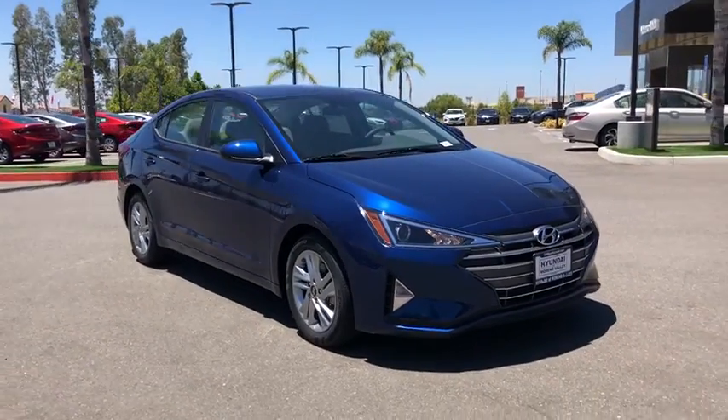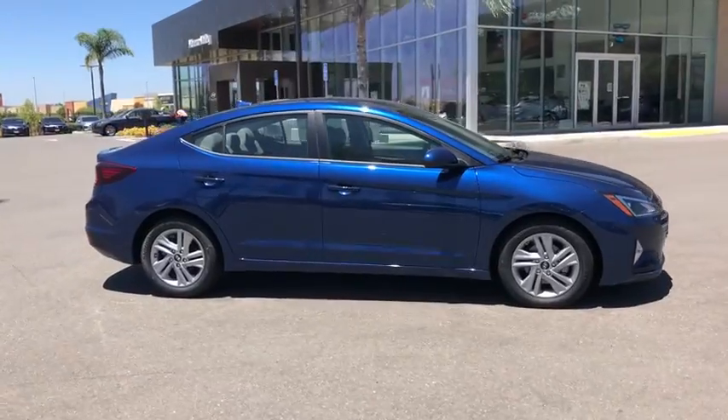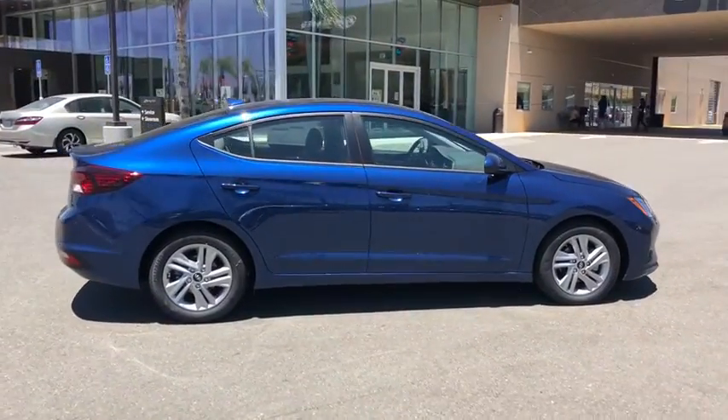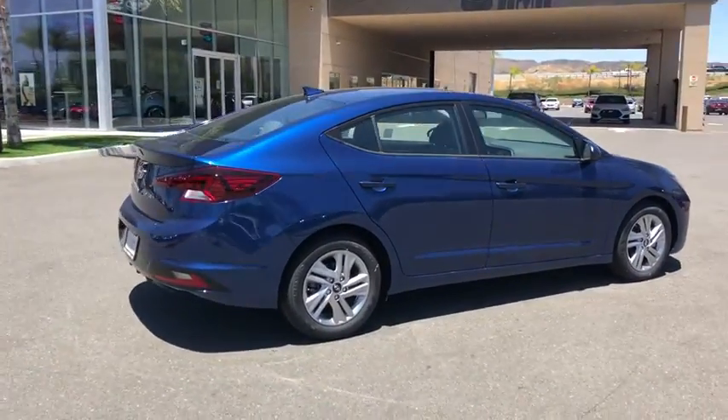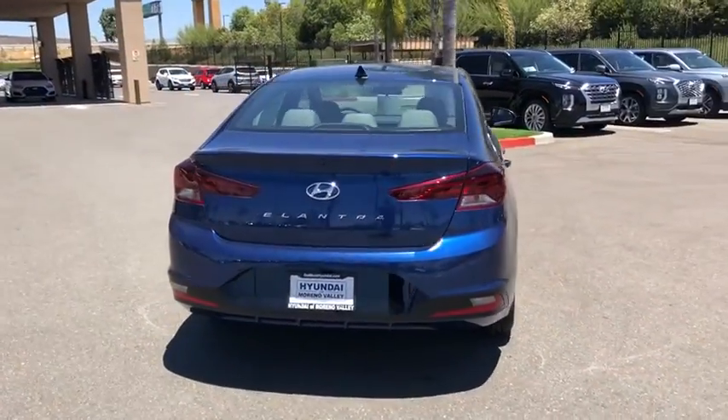Looking for the right vehicle? Check out the 2020 Hyundai Elantra. The Elantra boasts the most interior room in its class and gets an exceptional 35 mpg. With its luxurious standard features, the Elantra is an easy choice.